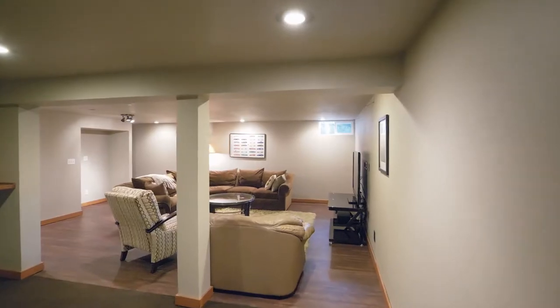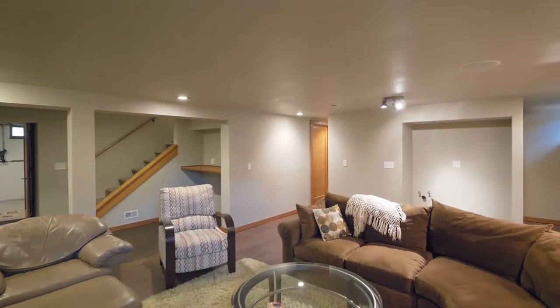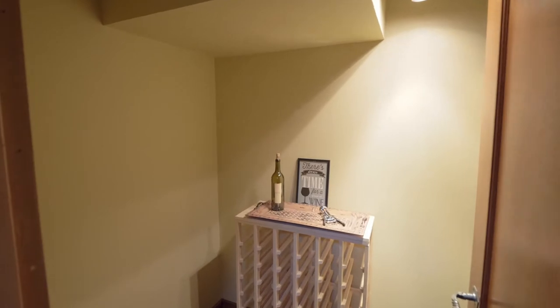On the lower level, unwind in the family room while listening to surround sound, or find your favorite vintage in the wine room.